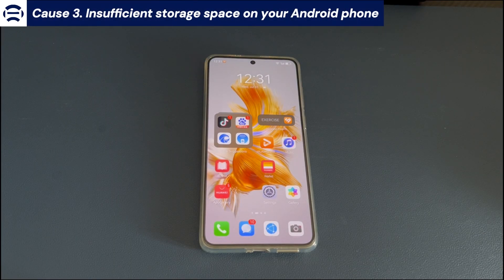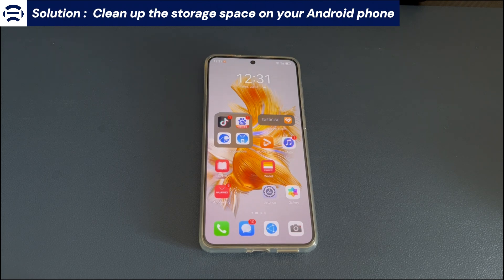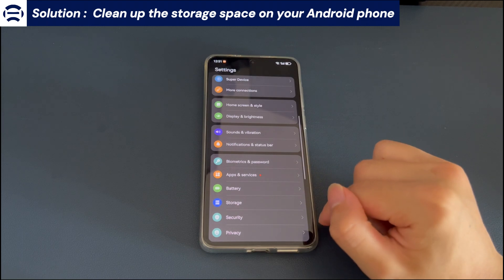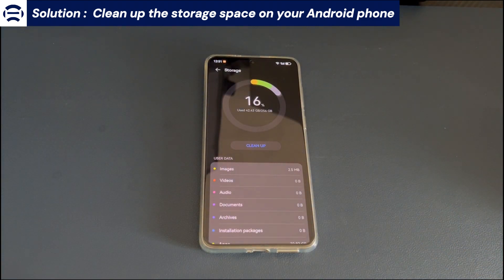Cause 3: Insufficient storage space on your Android phone. The solution is to clean up storage space. Sometimes insufficient free space can also be the reason your Android phone is frozen and won't turn off. Check the space on your Android device and clean or delete unnecessary files to free up space. Open phone settings, find and tap Storage, and check if your free space is 15% or less. If yes, free up storage space or upload some files to the cloud. Then restart your device and check if the issue is resolved.